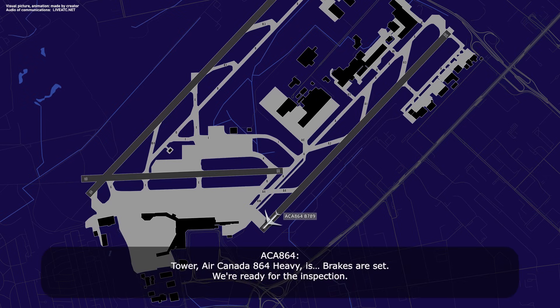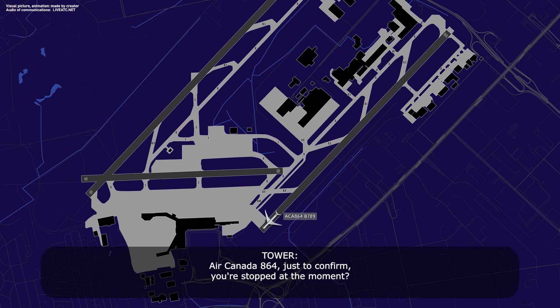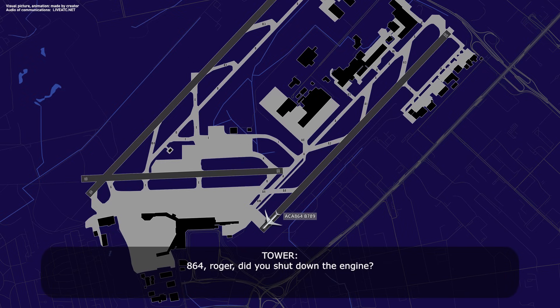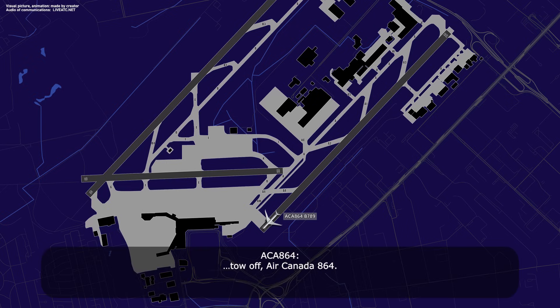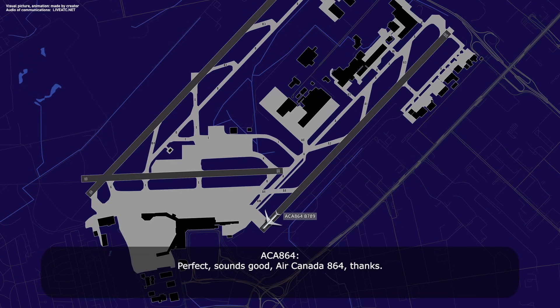Tower, Air Canada 864 heavy — we're ready for the inspection. Air Canada 864, just to confirm your stop at the moment. Air Canada 864, did you shut down the engines? No, engines are still running. Requiring a tow off. Air Canada 864, you'll require a tow — confirm. Yep, that's affirmative, Air Canada 864, we will require a tow. Roger, I'll have the emergency vehicle inspect your plane — they're coming towards you as we speak, and the tow is there also. Perfect, sounds good, Air Canada 864, thanks.